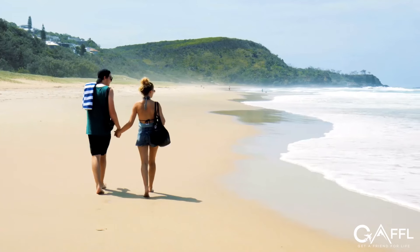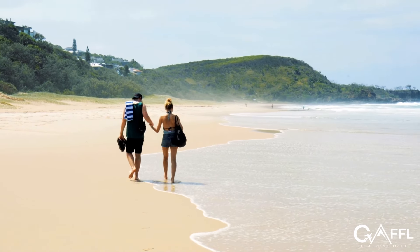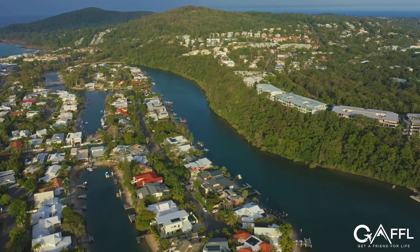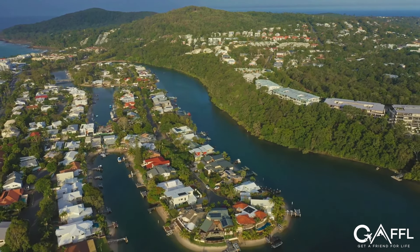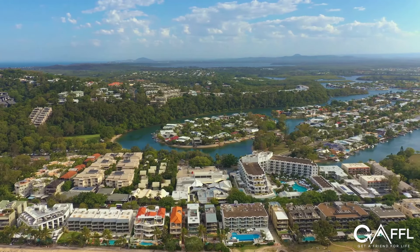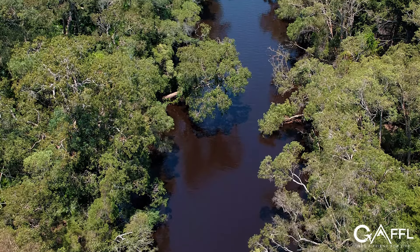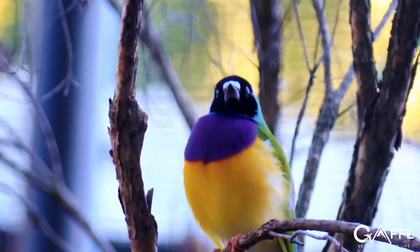Along the Sunshine Coast you'll find long golden beaches and plenty of opportunities for sun and surf. You'll probably spend the majority of your time in Noosa, where there's plenty to do — whether you want to explore Noosa National Park or just relax with cafe and boutique hopping. Take a kayak tour of the Noosa Everglades, and if you want to do more on the Sunshine Coast, you can visit the famous Australia Zoo.